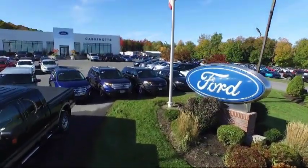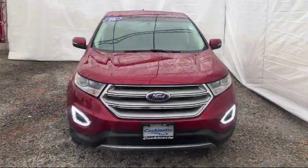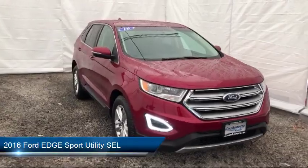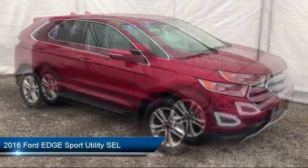Welcome to Cascanet Ford, and here's a look at another one of our great vehicles from our extensive inventory. It comes equipped with a rear view camera, rear spoiler, keyless entry, Sirius XM satellite radio, and a tire pressure monitoring system.